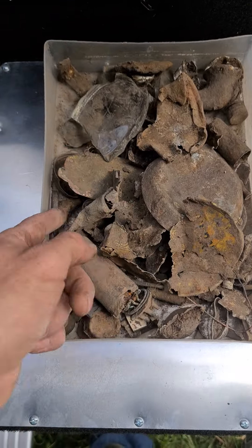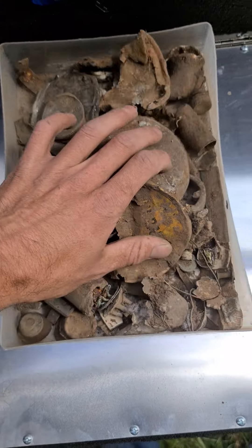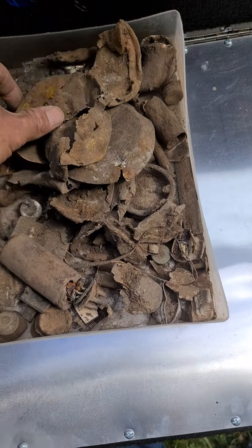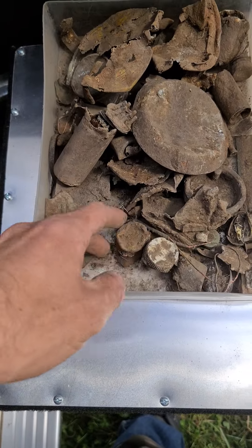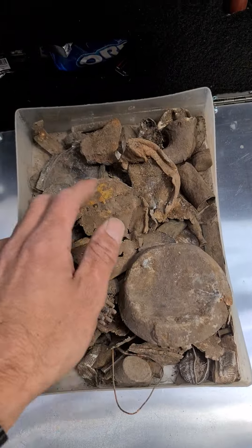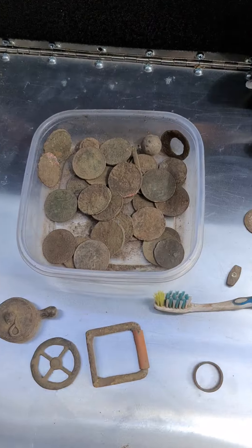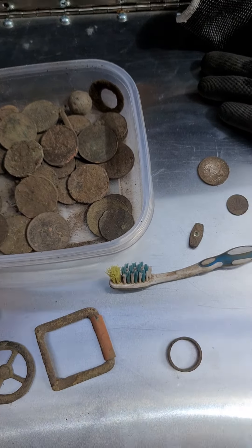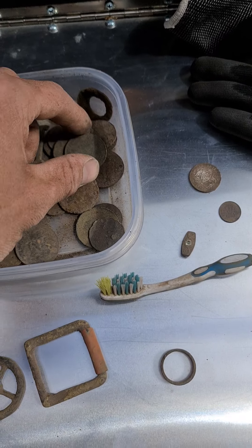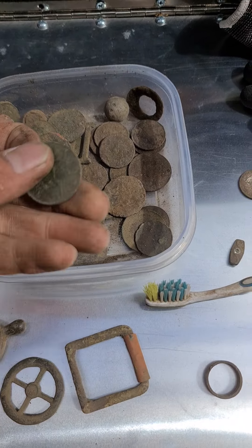I just want to show you some of the stuff that's come out of here this morning. We've got a heap of glass, the old Wonder Wax lid, a few barrel bungs — just a heap of crap basically. Any glass I find along the way I pick up for the farmer. And these are the coins — I've probably got about 20 or 30 pennies in there already, so it's definitely producing really well.